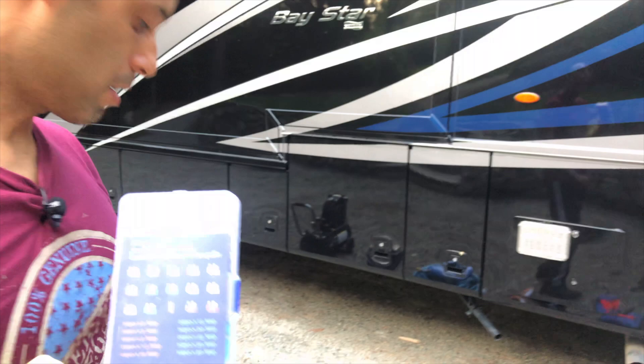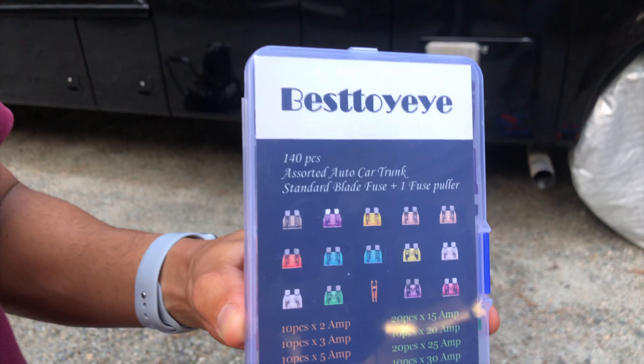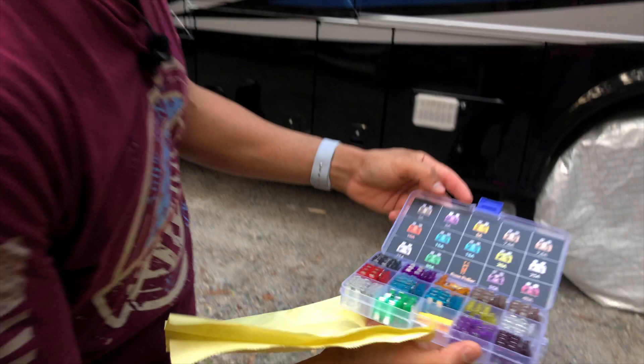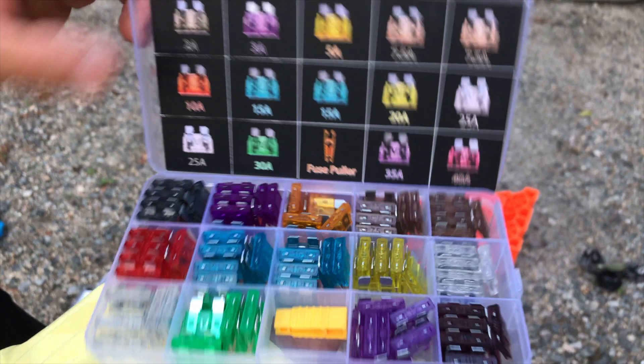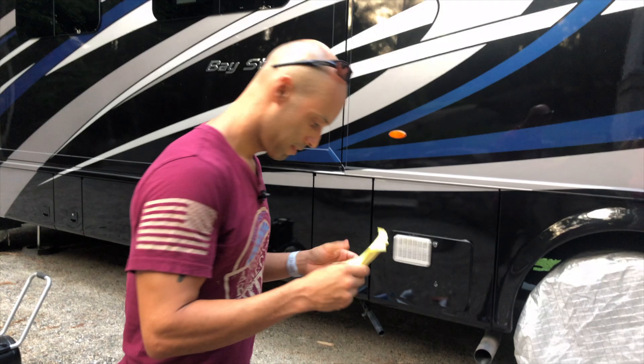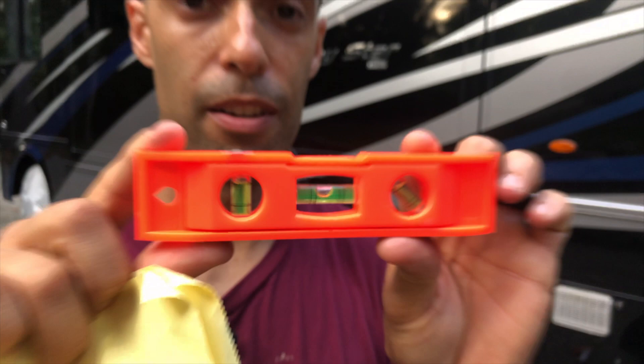Number seven: fuses. All your RVs, towables, and fifth wheels will have some kind of fuse box. Find the fuses you use and get a variety pack on Amazon. I keep fuses from 2 amps up to 40 amps on board, along with the fuse puller tool. We've already used them — something wasn't working, went to the fuse panel, and sure enough a fuse was blown. I replaced it in under a minute and we were back on the road.